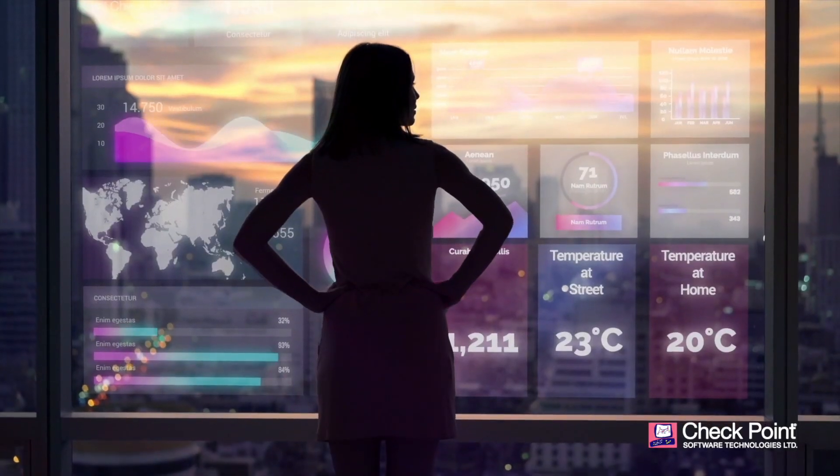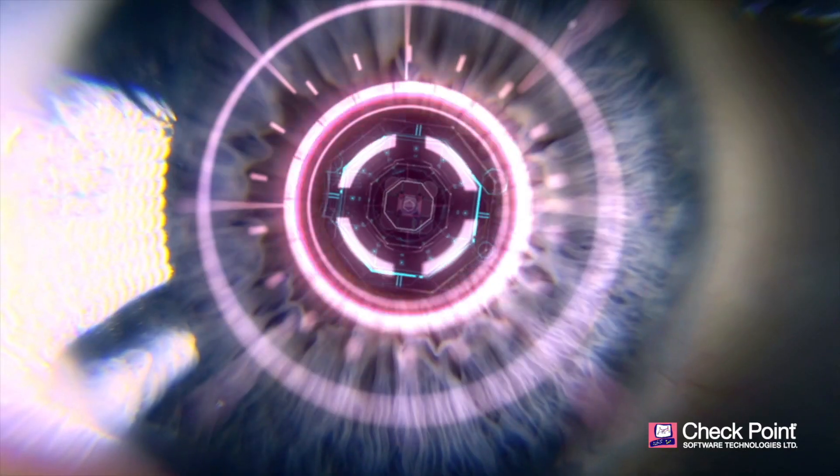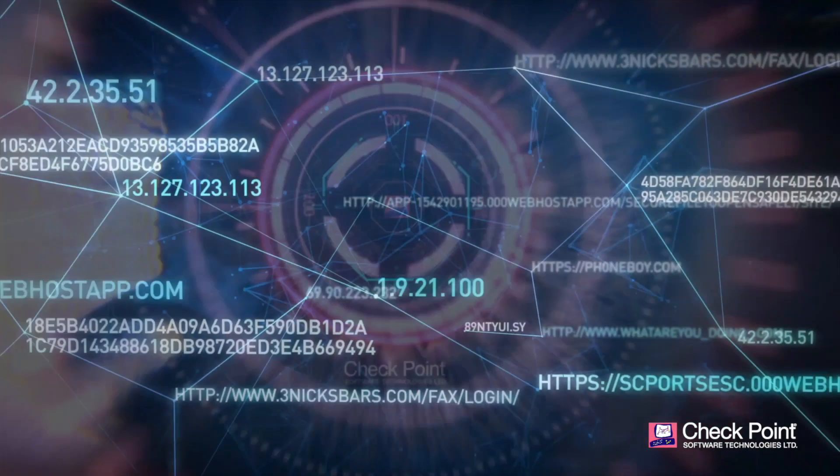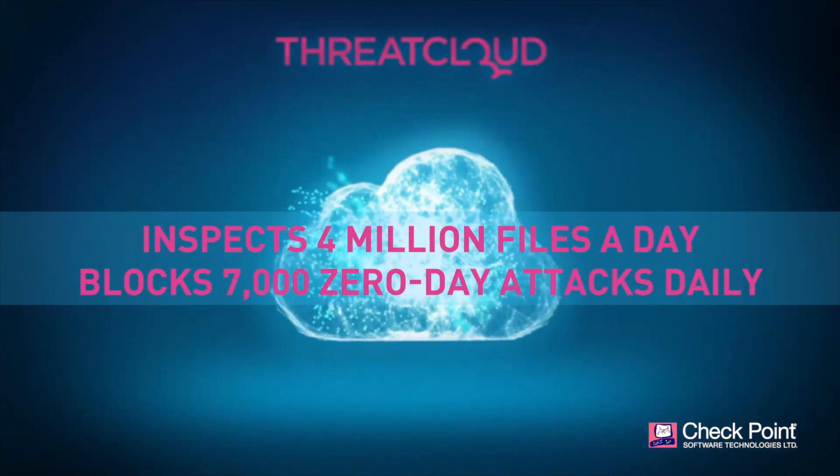Checkpoint's Threat Prevention Solutions operationalize cyber intelligence stored in ThreatCloud, the world's most powerful threat intelligence database. ThreatCloud inspects 4 million files and blocks 7,000 zero-day attacks each day.